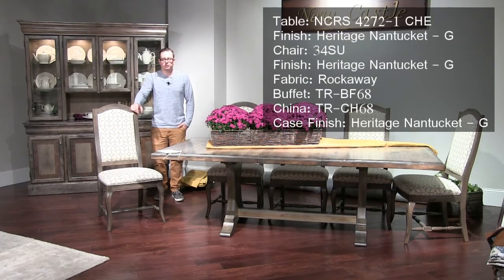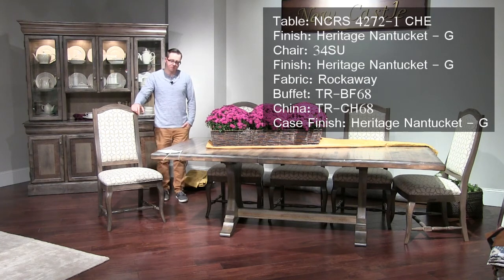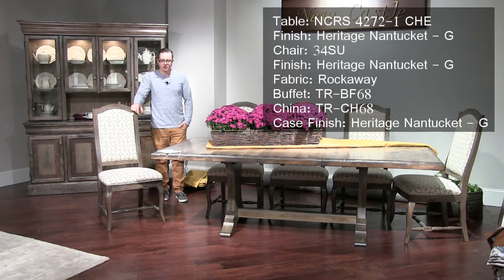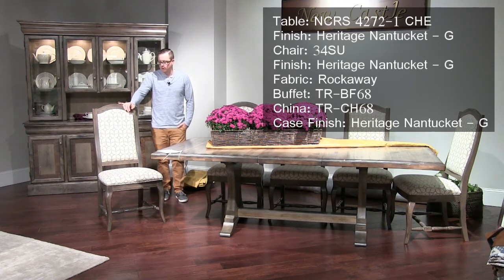We're looking at the Cheshire Trestle Base. This is done in a Heritage Nantucket finish with a rustic top treatment, shown with the number 34 side chair in a fabric called Rockaway.